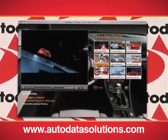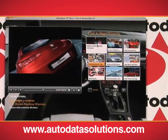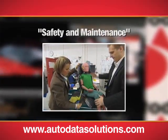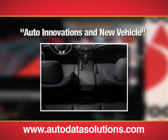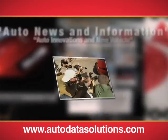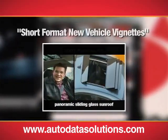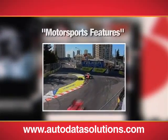The Autodata Video Showroom also features additional content categories such as safety and maintenance features and tutorials, auto innovations and new vehicle features, auto news and information, concept cars, auto show coverage, short format new vehicle vignettes, and motorsports features.